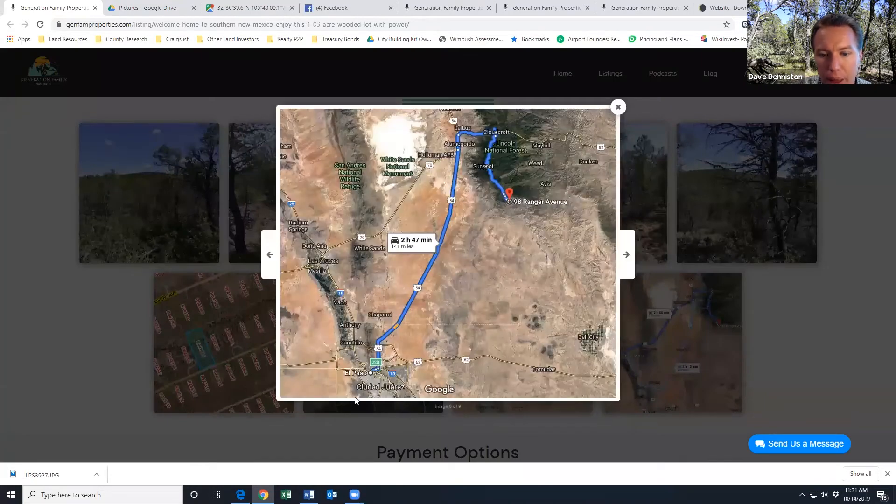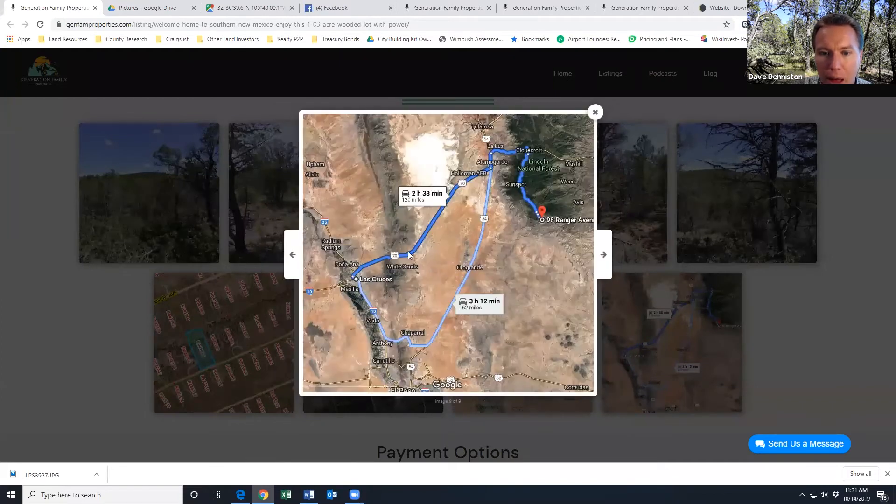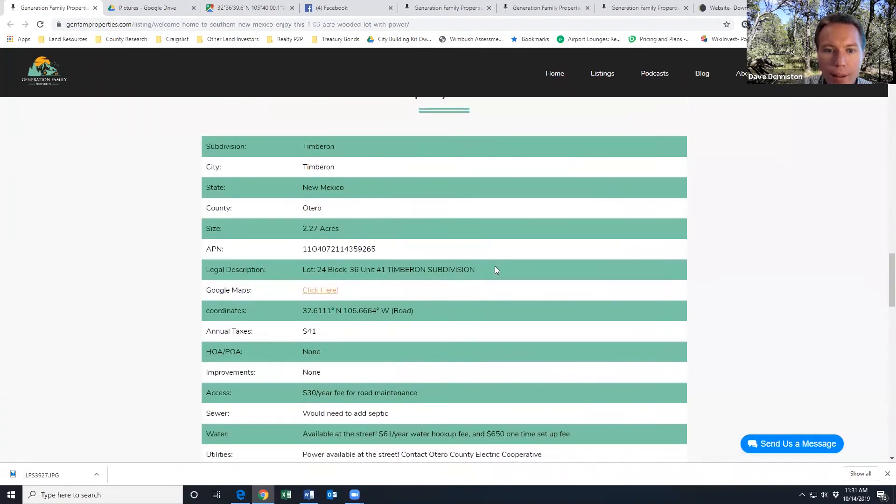The property is about three hours — less than three hours — from El Paso, and about two and a half hours from Las Cruces. Very easy to get to.